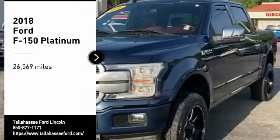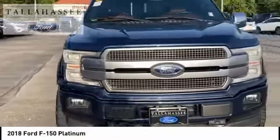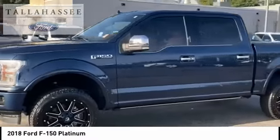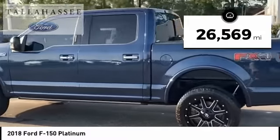Make a great choice today with the 2018 F-150. A Ford F-150 knows how to handle any situation. It's built to follow orders, no warning. This vehicle has less than 30,000 miles.